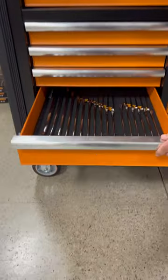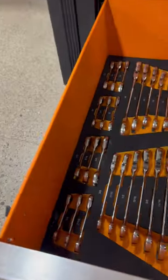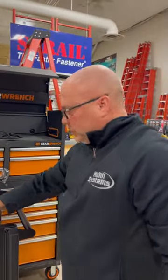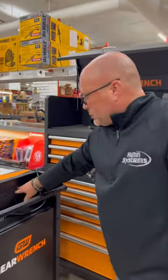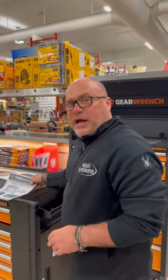Goes on and on — open-end wrenches, GearWrench flex and fixed. New from GearWrench, it has a locking tool cabinet on the side, plugs for your chargers, USB, mobile wheels, and locking wheels.